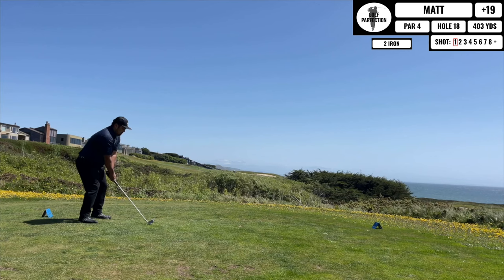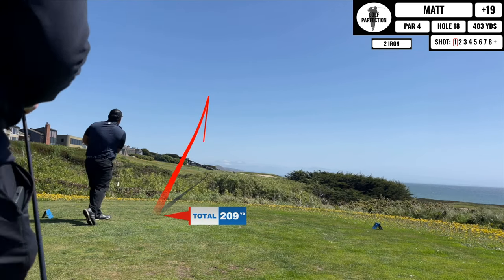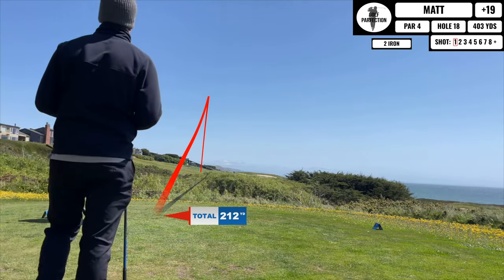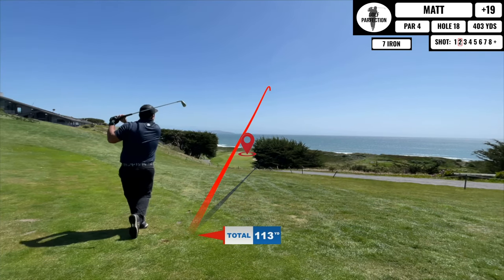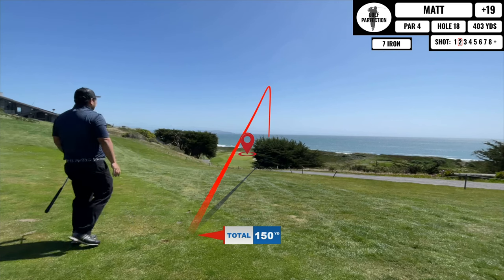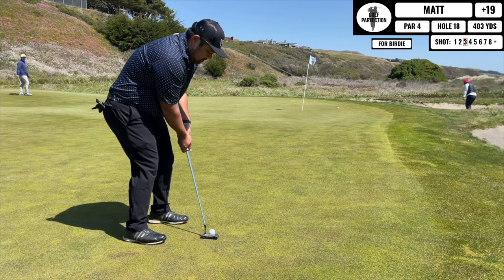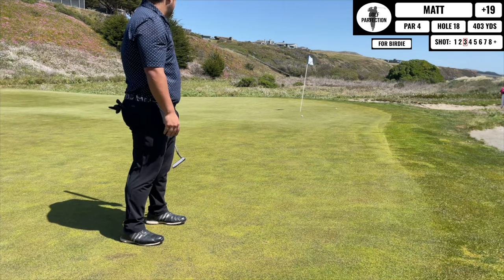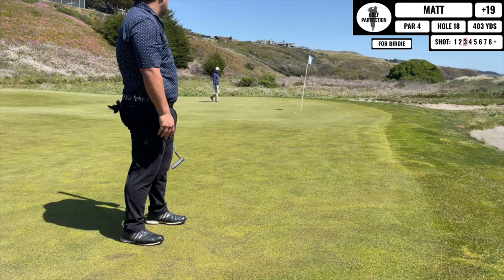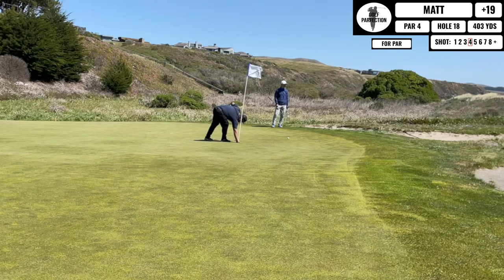Here's the last hole — a pretty cool finishing hole. I take out my 2-iron to set myself up nicely for the second shot into the green. It's a cool downhill shot and you can see the ocean in the background. I end up getting onto the green in regulation, try really hard to focus on the putt, and give myself at least a tap-in par. Ended up with par — what an amazing course and experience this was.